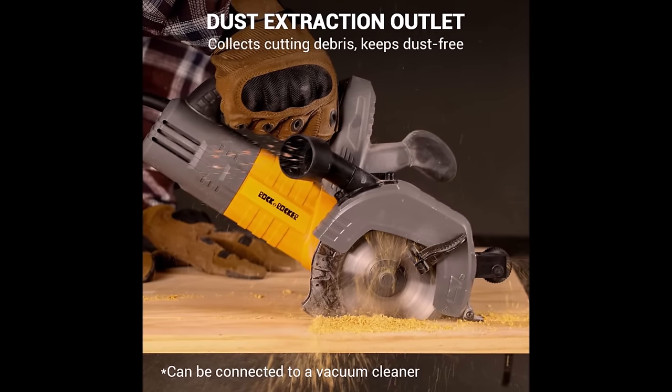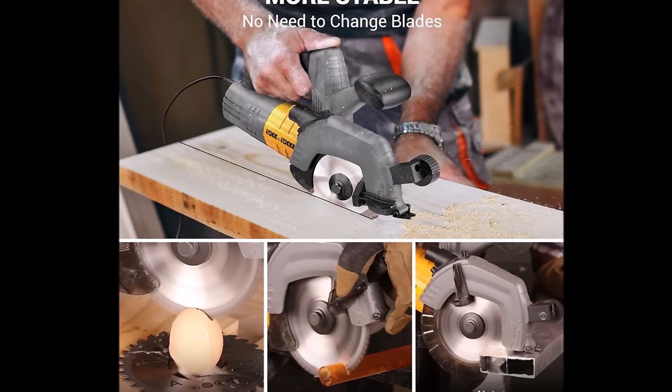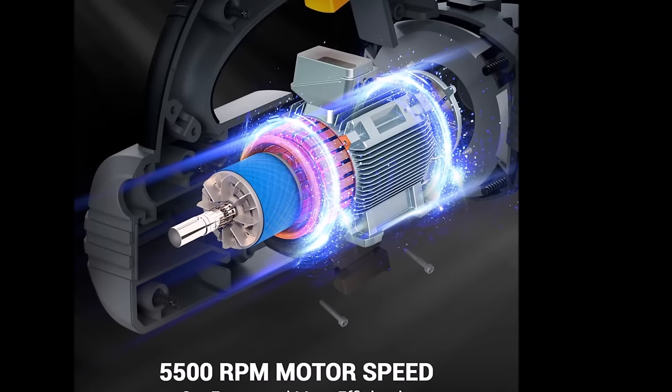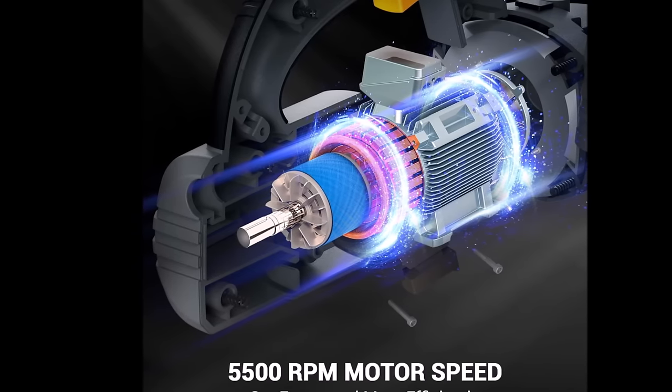Safety features like a trigger lock and port for dust extraction enhance user experience. Lightweight and portable, it enables one-handed operation, reducing fatigue and allowing for extended use. The Rock & Rocker Circular Saw is a powerful and versatile tool for various cutting tasks.